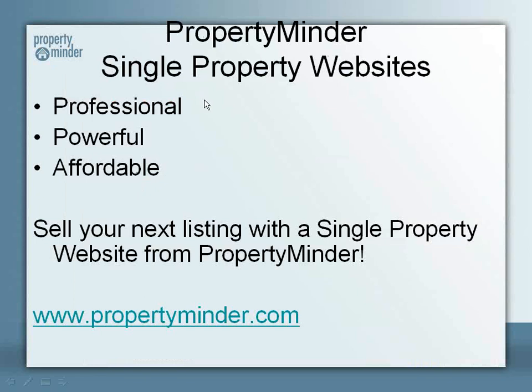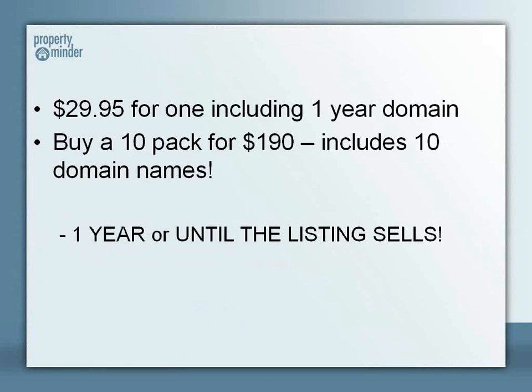So just to review: single property websites from PropertyMinder are professional, they're powerful, and best of all, they're affordable. So sell your next listing with a single property website from PropertyMinder. $29.95 is your cost if you want to buy one single property website, which includes a year's worth of domain hosting.